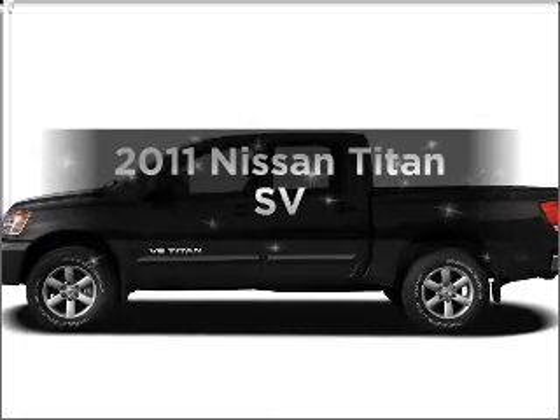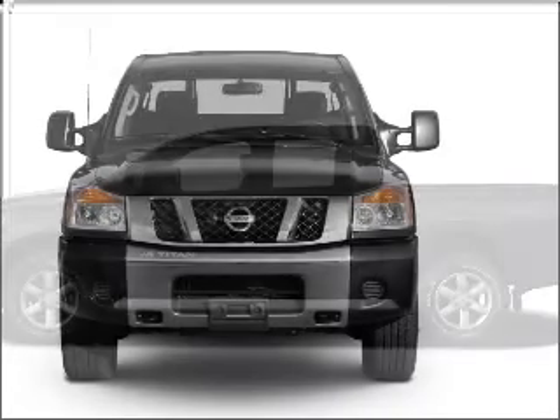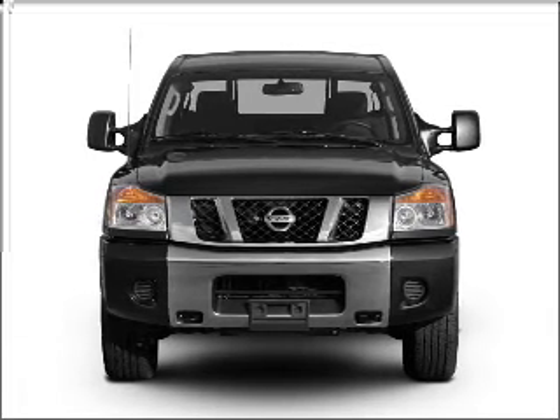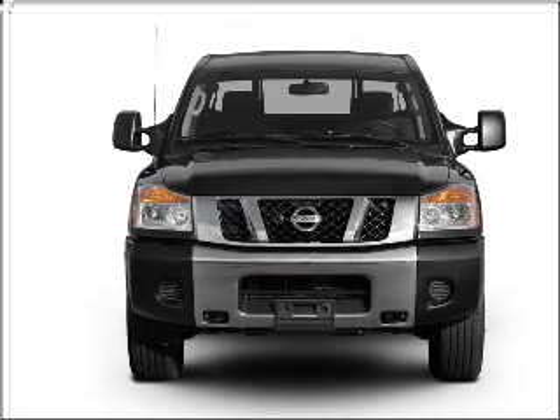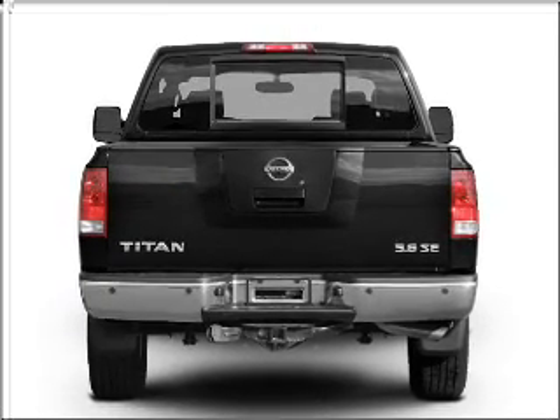Get noticed in this 2011 Nissan Titan. Everything you need under one roof with this great vehicle. With a powerful 8-cylinder engine that responds smoothly to its 5-speed automatic transmission. Premium wheels lend a distinctive appearance.